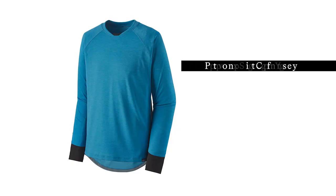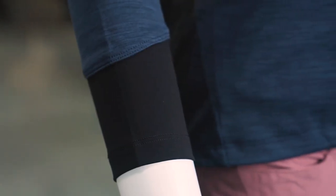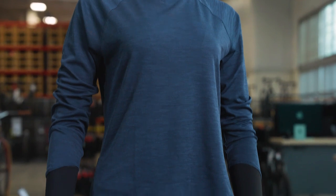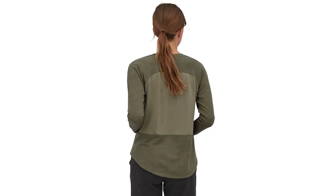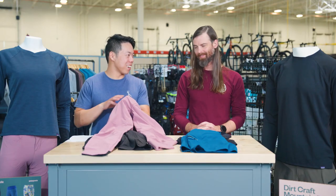If you want the full Patagonia head-to-toe look, you've also got the Dirt Craft jersey. These jerseys are pretty cool — I like this little knit cuff here, very thoughtful. You can pull it up on your forearm and it'll stay. It's got a really breathable, soft back panel, and a drop tail so you don't get the little plumber's crack when you're in the riding position.